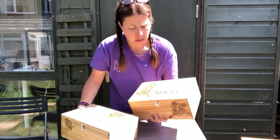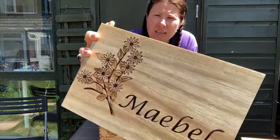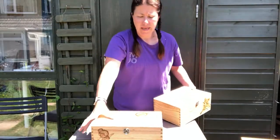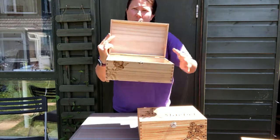And yeah, fully customisable — have whatever flower, whatever design. I've done animals, I've done ships, I've done birds, all sorts of designs with obviously the wording that you want. I can also engrave inside the lid if you would like it.